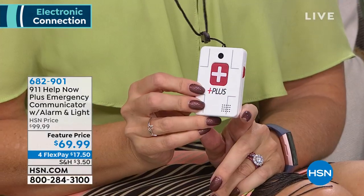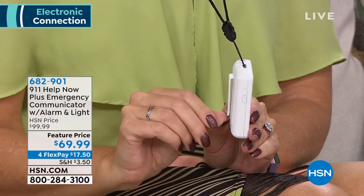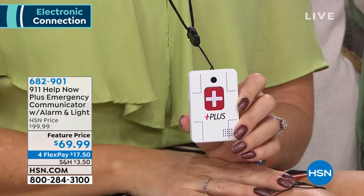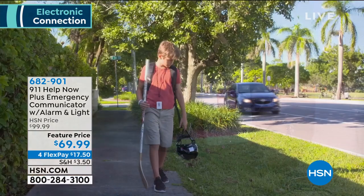I bought a car that came with that emergency service and the next year they wanted $250-$300 to renew. All you're doing is pushing a button and saying you need help — this is the button. There's no renewal, no annual fee. You can leave one in your car on the visor or belt loop. Having more than one is a great idea.